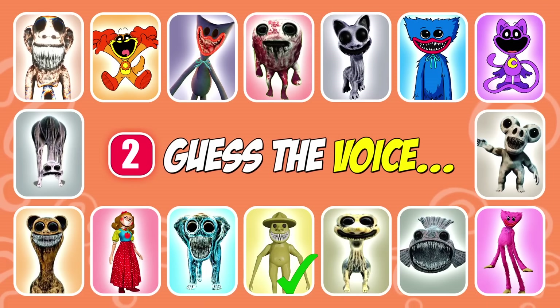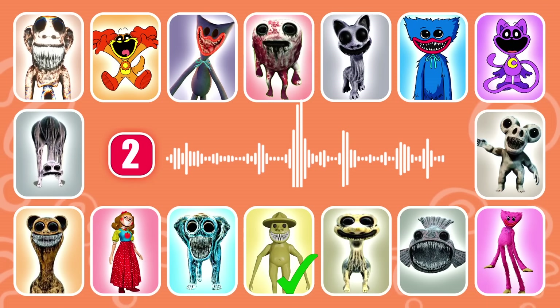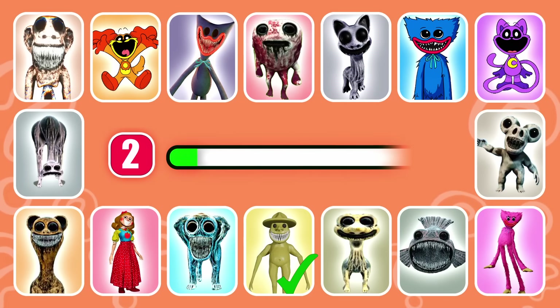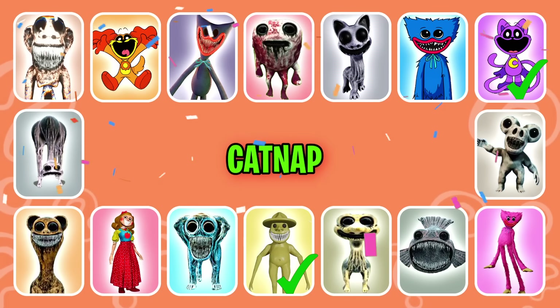Guess the next one. This character puts others to sleep. That's correct, it's Catnap.